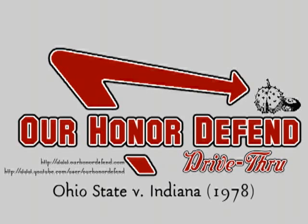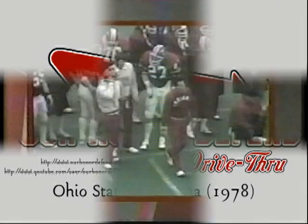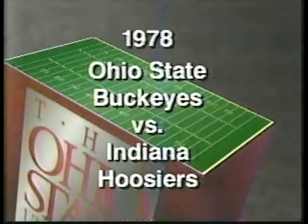R-O-H-I-O. TV34 is proud to present this 1978 Ohio State football classic between the Buckeyes of Ohio State and the Hoosiers of Indiana.